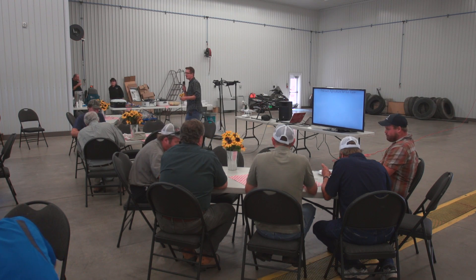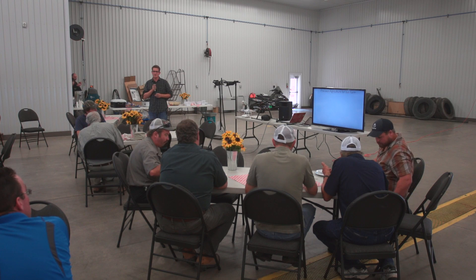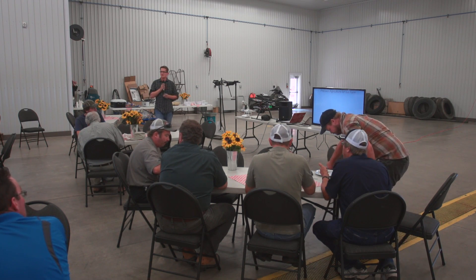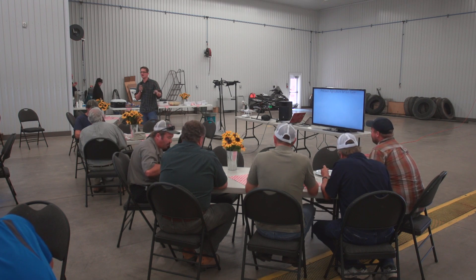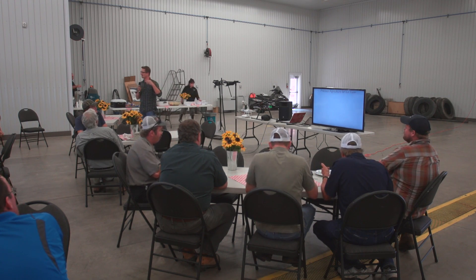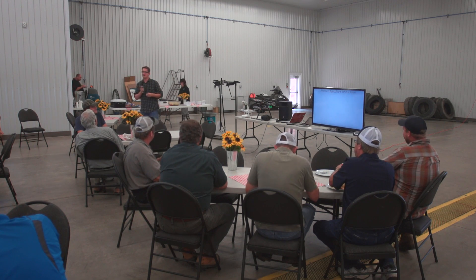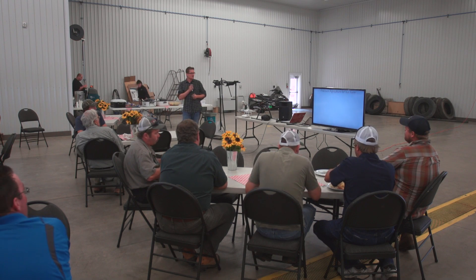I've been helping our farm with the precision agriculture side of things for about a year now and it's been a bit of a learning experience for me. I own and operate Crowe Productions, a video production company, full time, so this has just been a side thing — one or two hours a week — and it's been quite a learning experience.